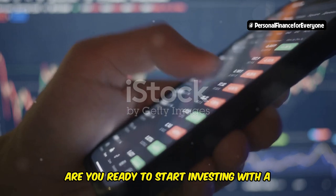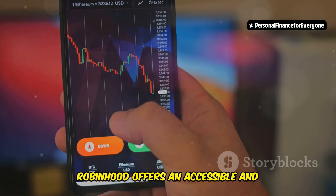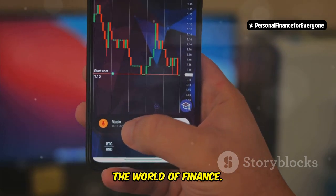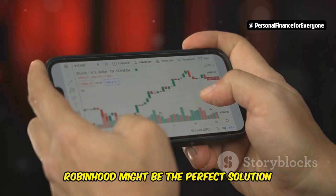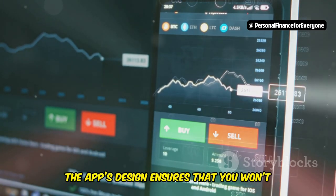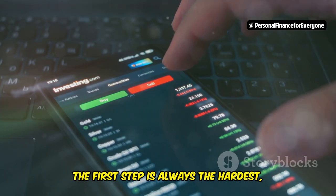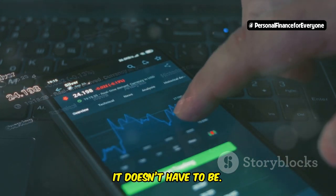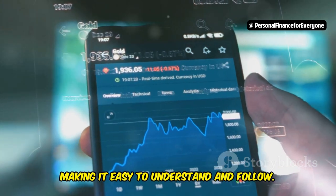Are you ready to start investing with a user-friendly app? Robinhood offers an accessible and straightforward platform for those new to the world of finance. If you've been hesitant about diving into the stock market, Robinhood might be the perfect solution for you. The app's design ensures that you won't feel overwhelmed by complicated graphs or financial terms. The first step is always the hardest, but with Robinhood, it doesn't have to be. The app walks you through each step, making it easy to understand and follow.